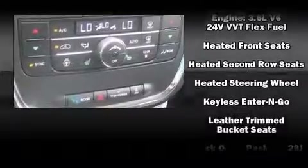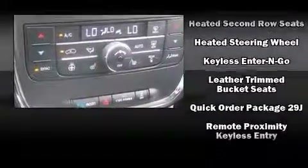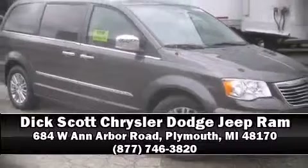You'll never lose visibility with rain sensing wipers, which activate automatically when the drops start to fall. Our sales reps are knowledgeable and professional. Come on in and take a test drive.